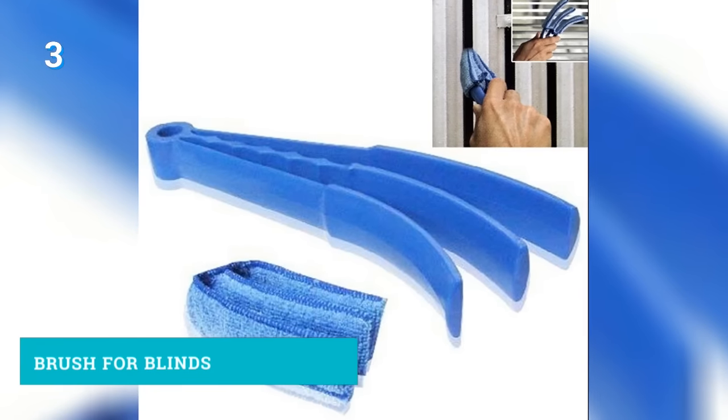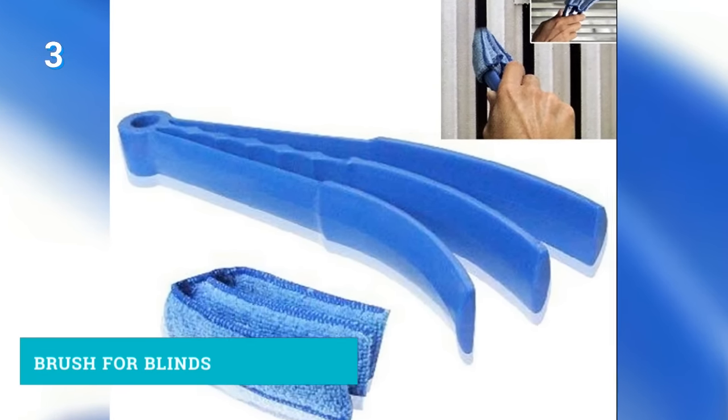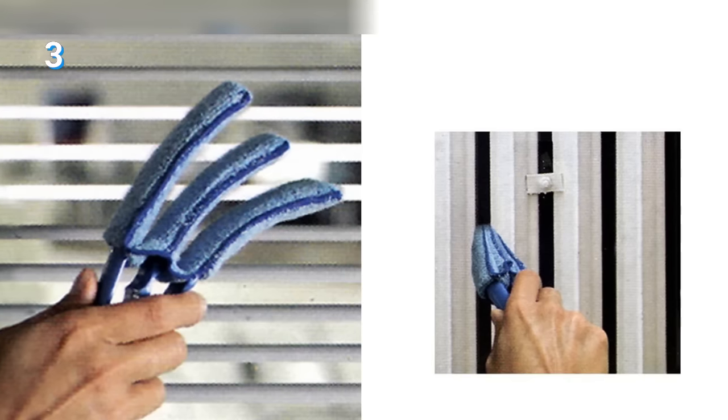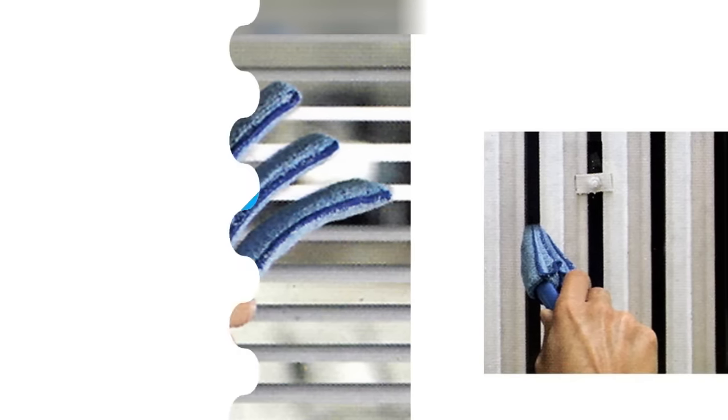Number 3: A brush for blinds. If you think it's a common thing, please don't be a dick about it — I am 26 and I was fascinated by the existence of such an amazing device. Cleaning blinds is otherwise a tedious task, but not with this brush. The cloth is washable and can be reused.